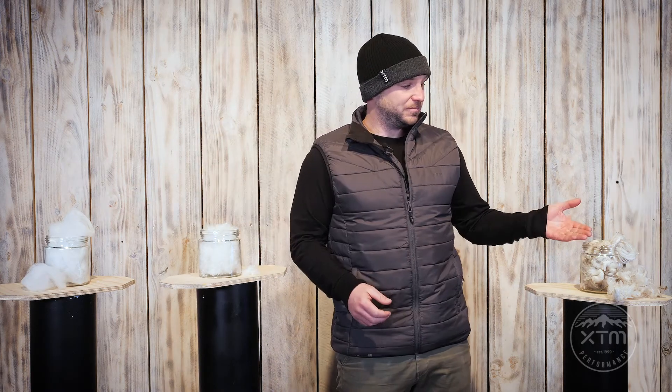Synthetic, down, merino — there are so many different types of insulations out there with all heaps of different benefits. But what is insulation and what's the best for you? Insulations have been used in clothing for thousands of years. They're designed to stay warm but also be lightweight. Insulators work by trapping the warm air created by your body, holding it close to your skin to minimize heat loss.